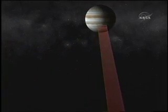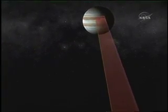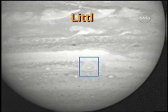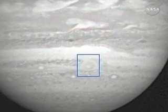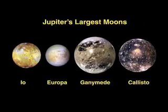We can essentially make a three-dimensional movie of the circulation of this very complex activity. Another storm that we'll be focusing in on is the Little Red Spot, and it's been changing, so we don't really know what it will look like when we get there, but we're going to take extremely detailed views of what's going on inside.